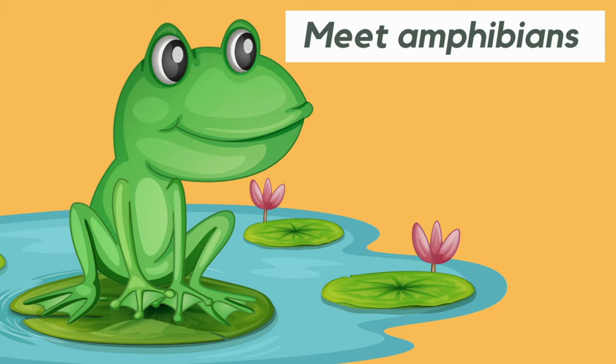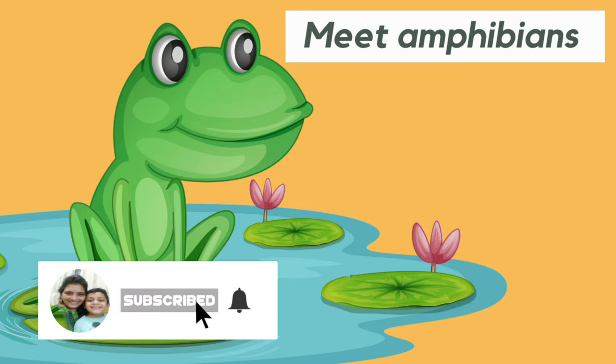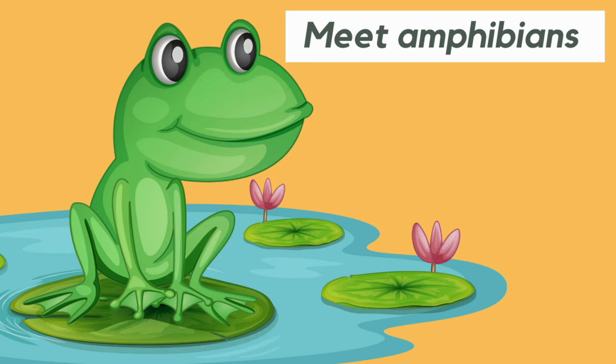Hello Children, welcome to my channel Bright Head Kids. If you are watching this video for the first time, then subscribe to the channel and hit the bell button for more videos. Today's episode is all about Amphibians.